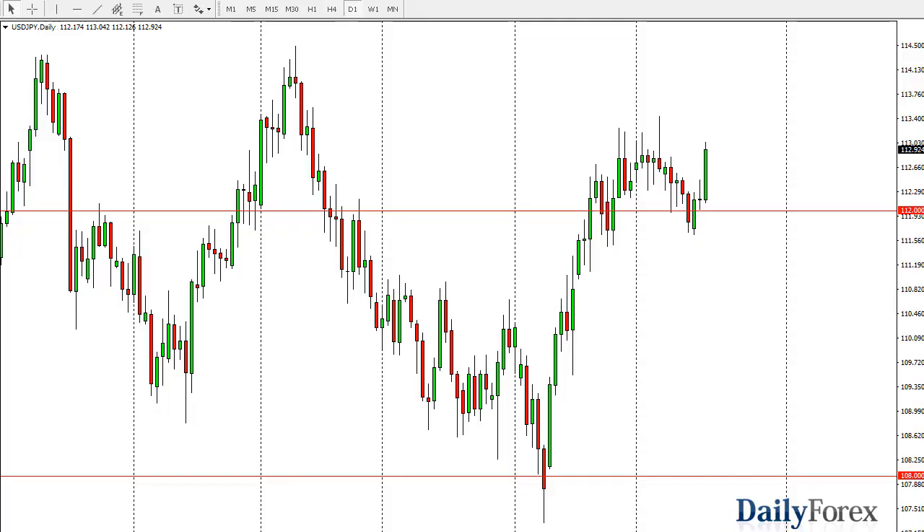From Daily Forex, this is Christopher Lewis looking at the upcoming 19th of October. Dollar-yen has rallied significantly during the day on Wednesday, and it looks likely to be a scenario where the buyers continue to press the 113 level and perhaps eventually break above there. Once they do, I think we go to 114.5.